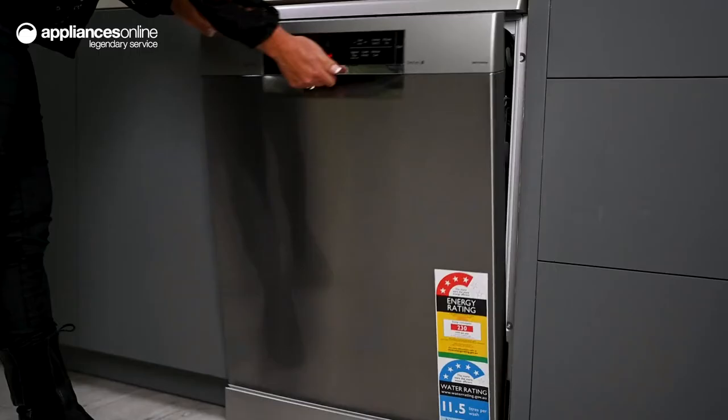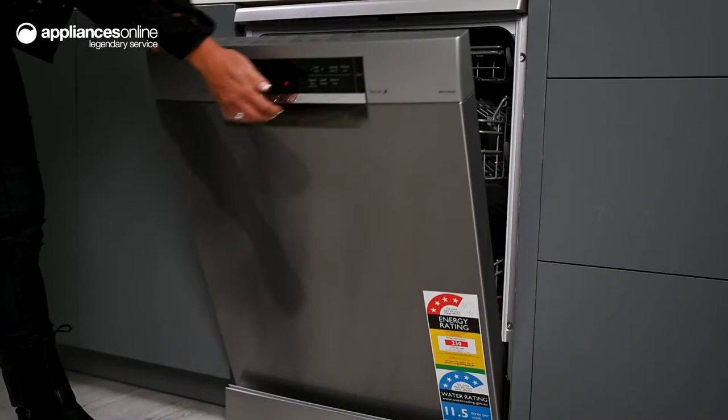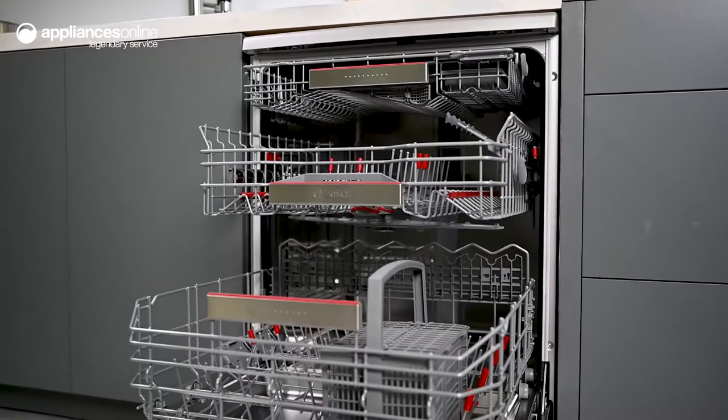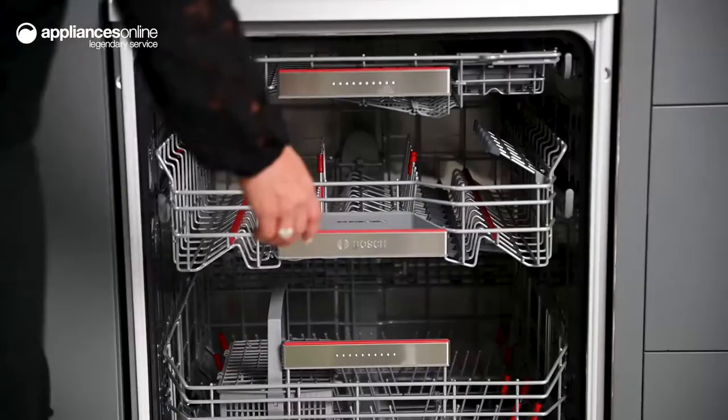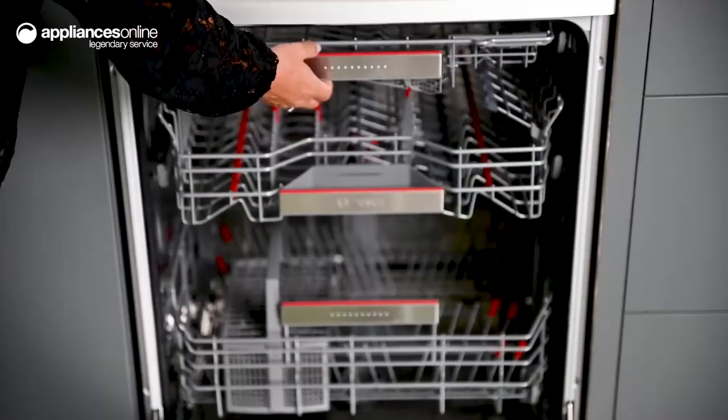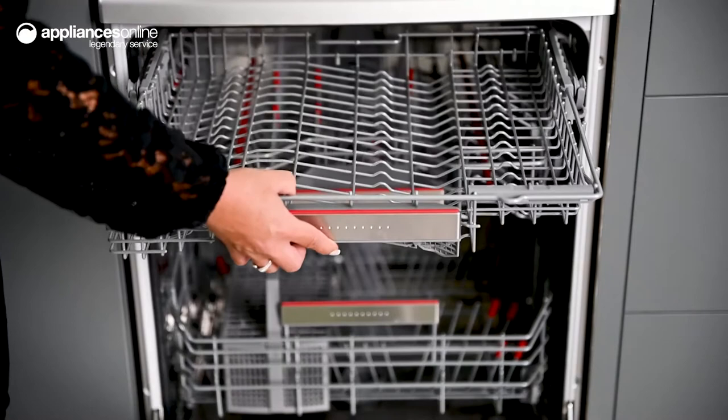Looking within the elegant fingerprint resistant stainless steel finish, the interior provides a host of loading options capable of accommodating all kinds of oddly shaped kitchen items. Thanks to the convenient rackmatic feature, you can adjust the top basket on three levels to create additional space. The extra space basket provides another handy loading space, ideal for smaller items like espresso cups or kitchen utensils.